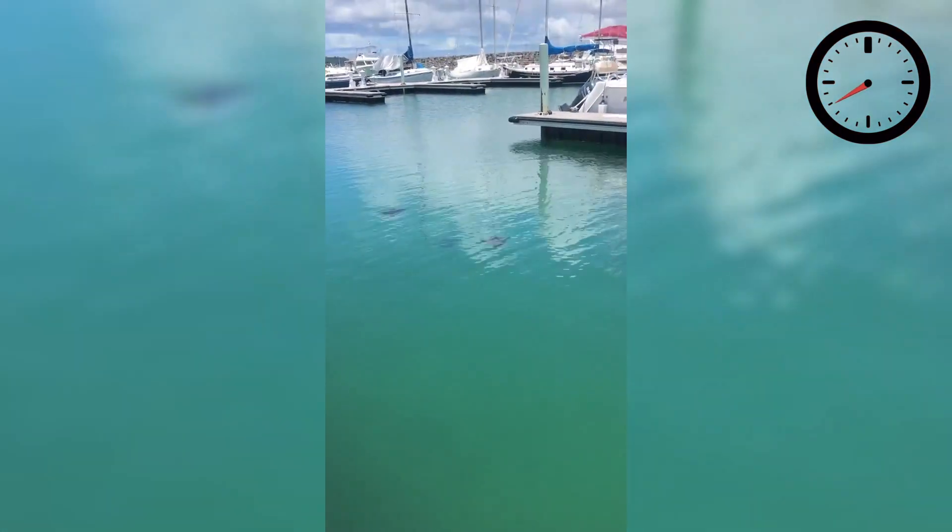Occasionally, spotted eagle rays are known to leap out of the water to some pretty impressive heights. We as scientists still don't really know why they do this, but we wouldn't be scientists if we didn't speculate. The first theory is that males might be jumping out of the water and splashing down to look impressive for females, or it might be that females are jumping out of the water to avoid those pesky males.